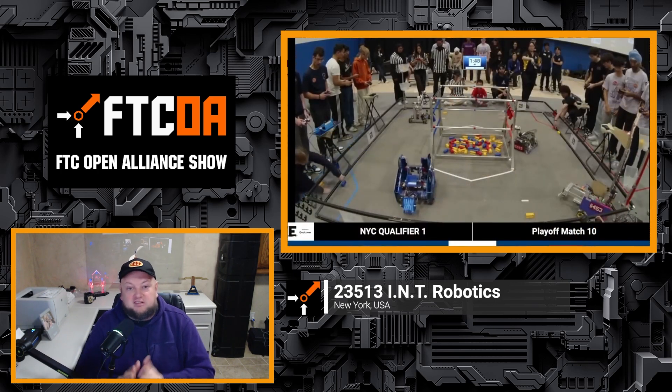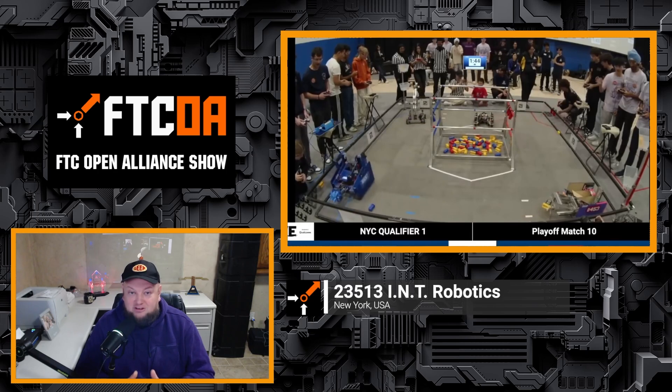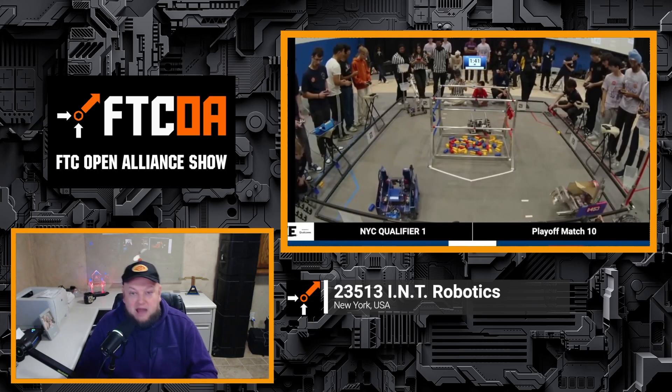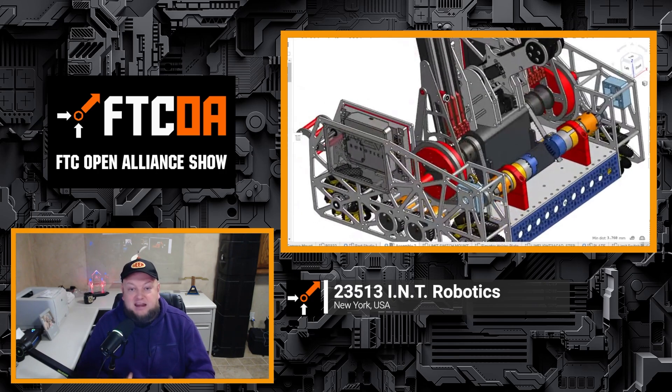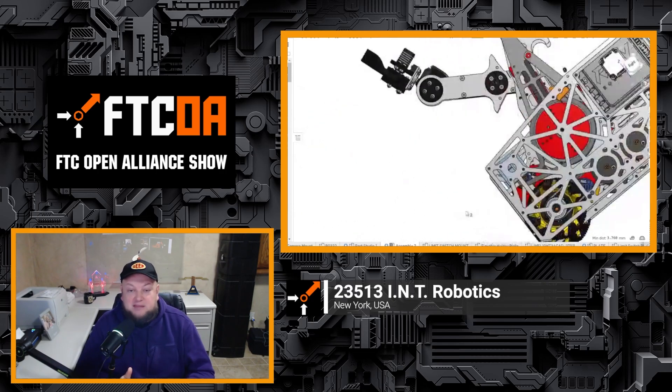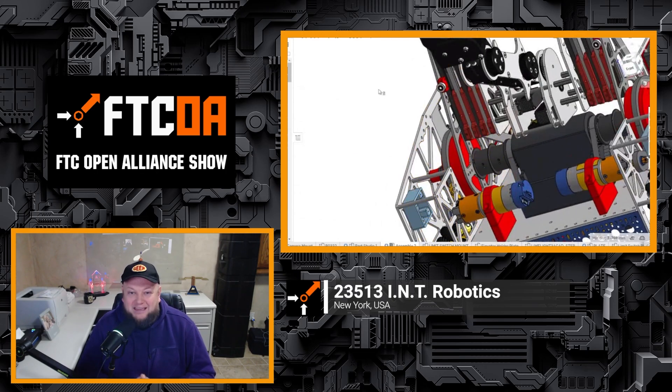Coming up on the FTC Open Alliance Show — we're nearing the end of the season, but we brought back a great team: 23513 INT Robotics from New York. They just had a huge qualifier win last week and set the state record in New York. We'll be diving into their competition experience, what they learned, and their 2.0 robot — new designs, CAD, and the upgrades they're making and why.